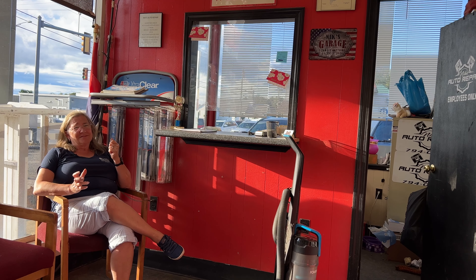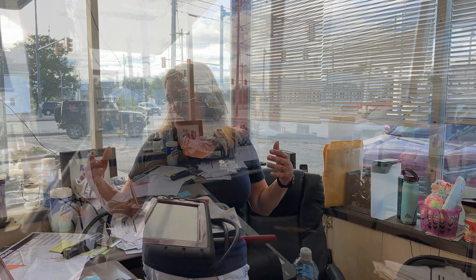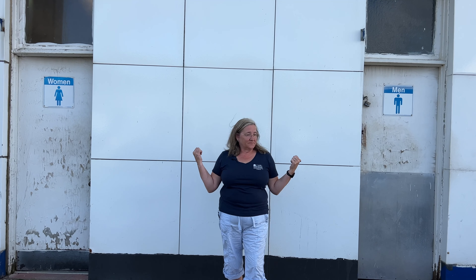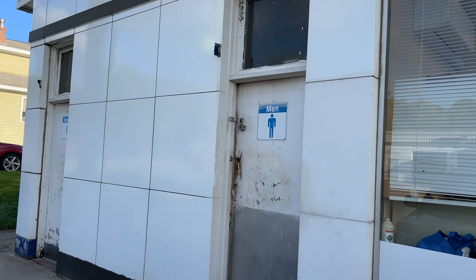Through this window is the mechanic's office. It has windows so you can see out onto both streets. There's a filing cabinet, an L-shaped desk, and plenty of room to take care of your paperwork in here.